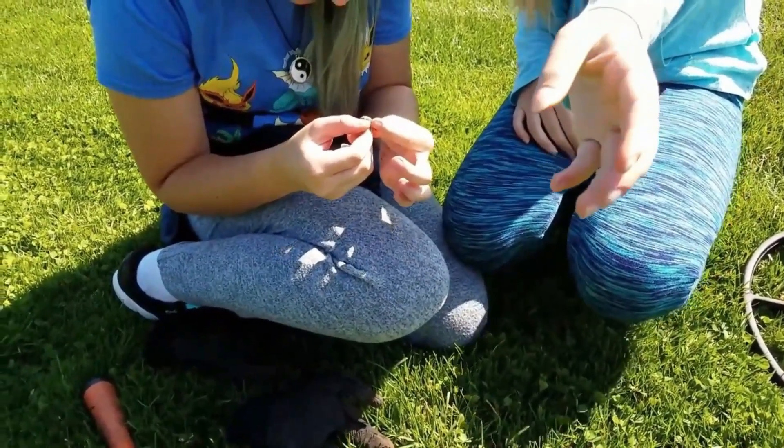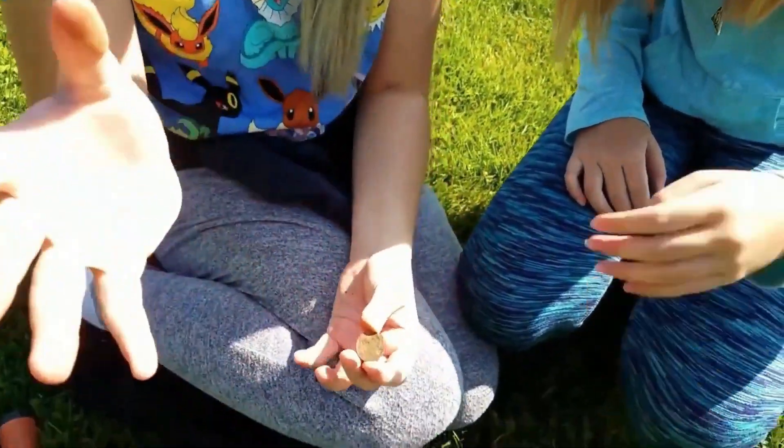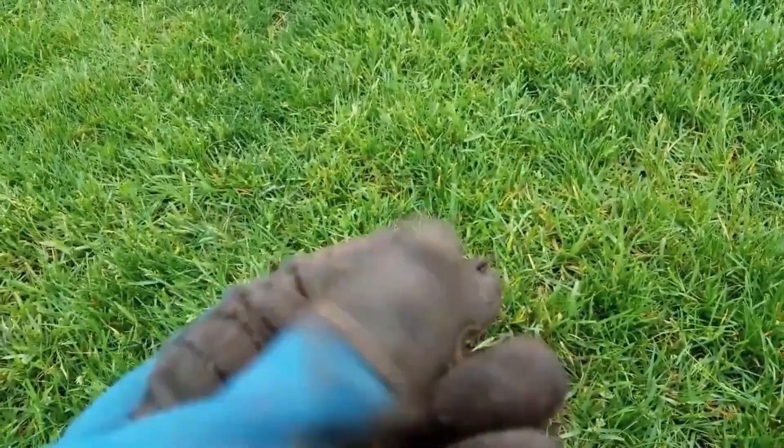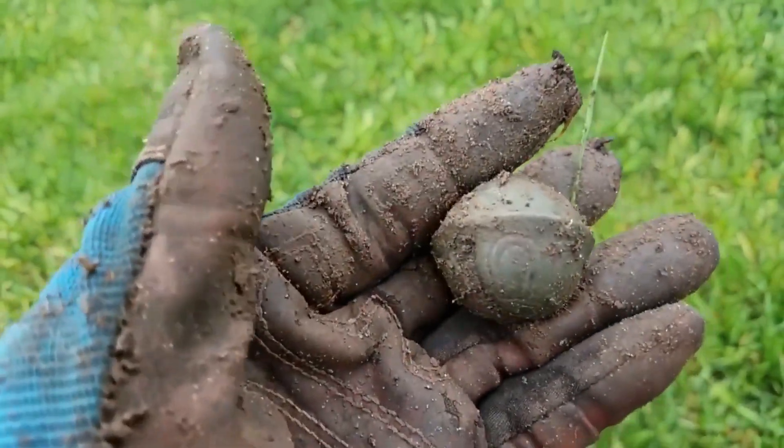Hey guys, look at that — Cassie found something here, it's the size of a nickel. Buffalo nickel, give me that fumble juice! I gotta keep digging some more here, see what else we can get. I found myself a bucket lister. I got a crotal bell.